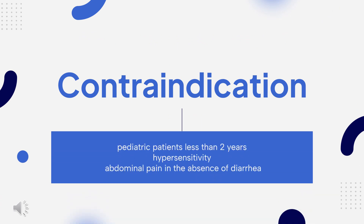Contraindications. Loperamide is contraindicated for pediatric patients less than 2 years of age due to the risks of respiratory depression and serious cardiac adverse reactions. It is also contraindicated in patients with a known hypersensitivity to loperamide hydrochloride or to any of the excipients, and in patients with abdominal pain in the absence of diarrhea.